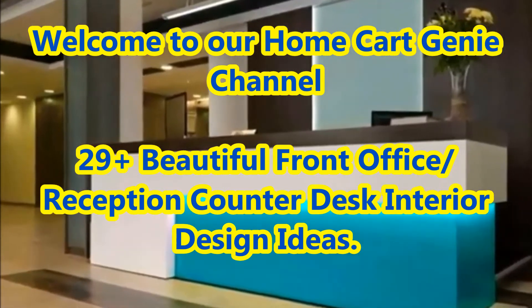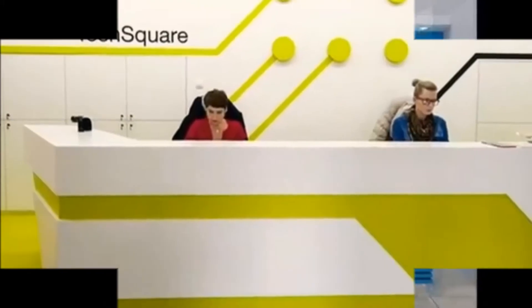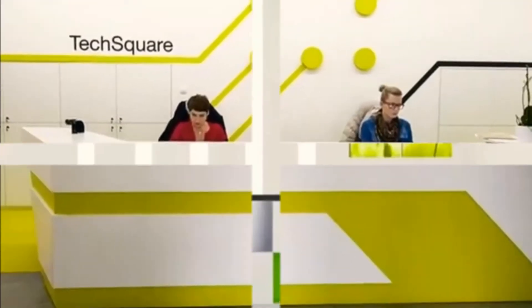Dear viewers, welcome to our Home Cart Genie channel. In today's video we are going to present 29 plus beautiful front office / reception counter desk interior design ideas.